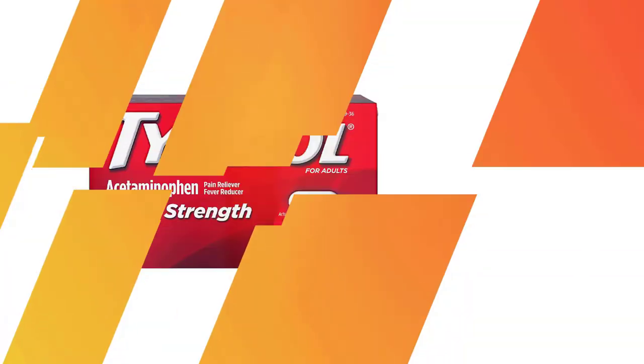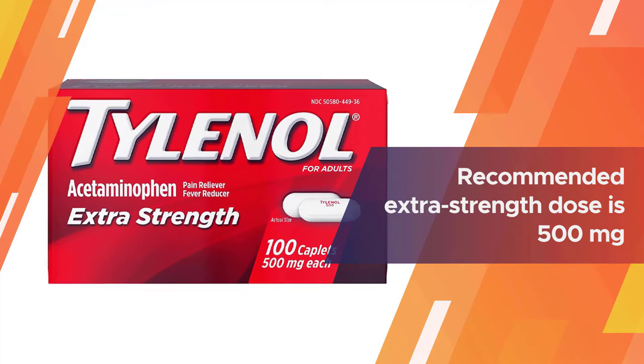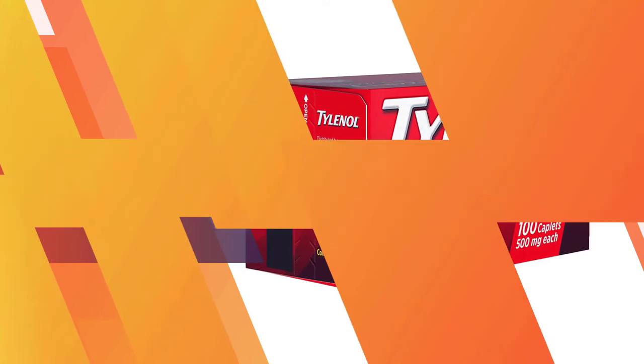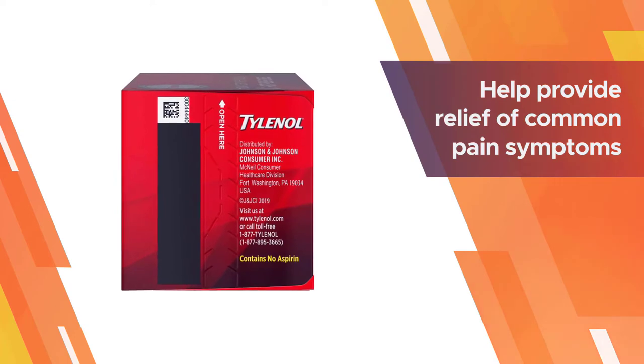While the recommended regular strength dose for acetaminophen is 325 milligrams, the recommended extra strength dose is 500 milligrams.